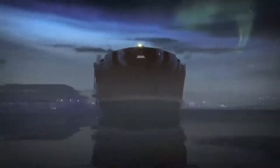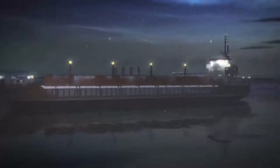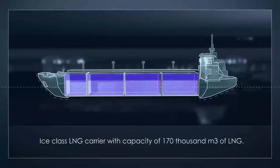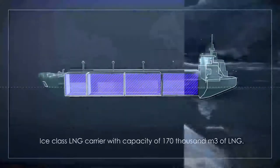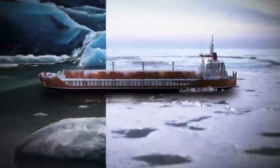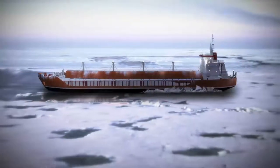Export jetties for future offloading and export of LNG and gas condensate will be built during the second construction phase of the Sabetta Seaport. A unique Arc 7 ice class vessel has been specially designed for the Yamal LNG project. The custom design of this Arctic LNG carrier will ensure safe operations both in icy conditions and in open water, featuring a special bow configuration enabling open water navigation and an optimized stern for ice navigation.